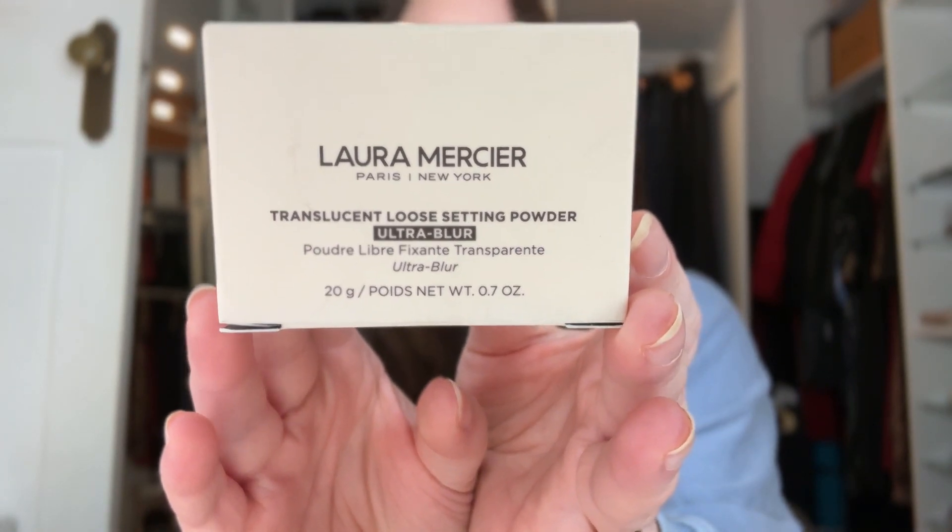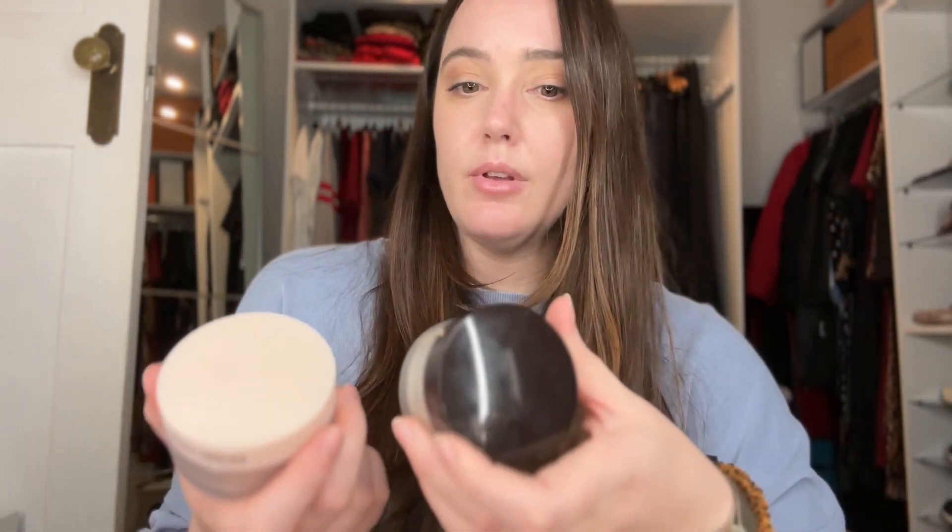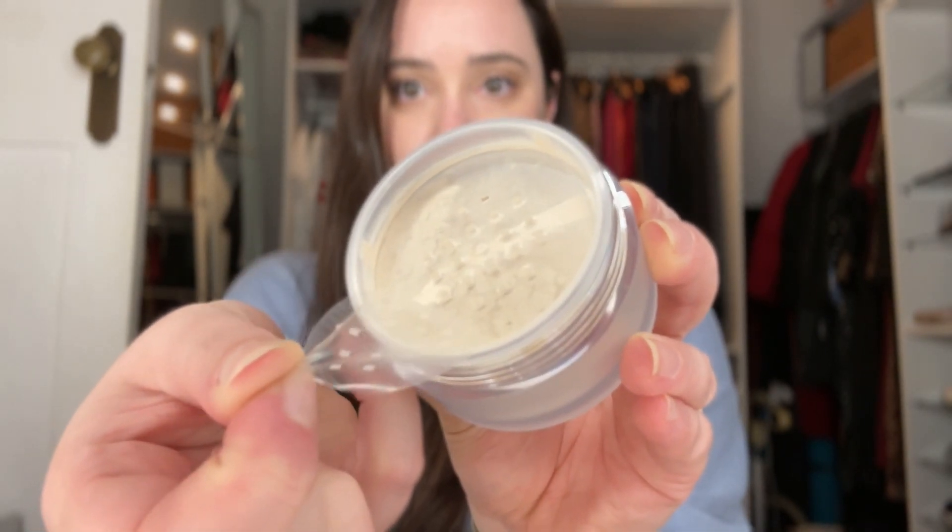I use Laura Mercier translucent setting powder and I'm basically out. I use this one - it doesn't have talc in it. It's meant to blur more - I'm not entirely sure, but I'm going to give it a go because why not. I also have the Westman Atelier Face Trace Contour Stick in Biscuit - it is amazing. It blends beautifully.